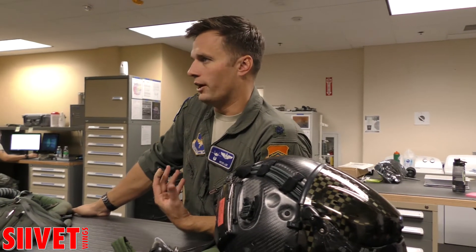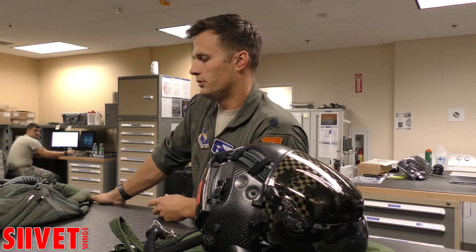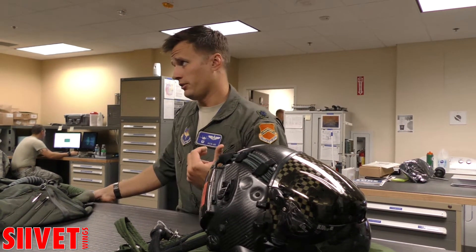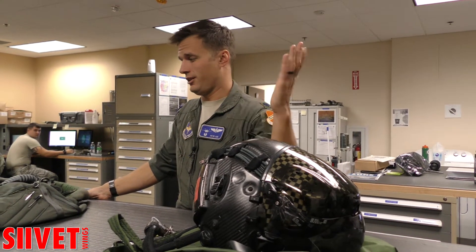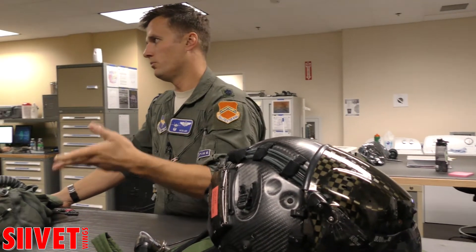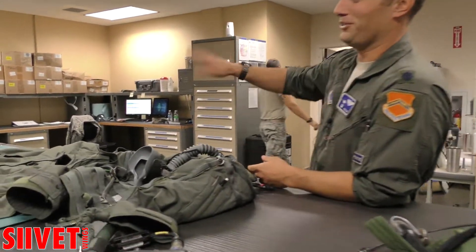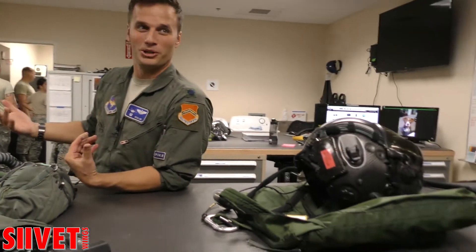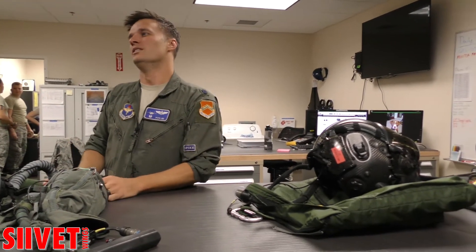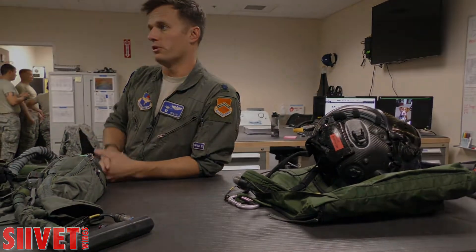We're learning so much so quickly, and eventually that's gonna slow down, but right now it's pretty cool to see how fast the system reacts. We're some of the only people flying them, so when we raise our hands and say something's jacked up, they fix it. Right now I'm like one of five squadron commanders, so we get a lot of attention any time we identify something that's wrong with the airplane.